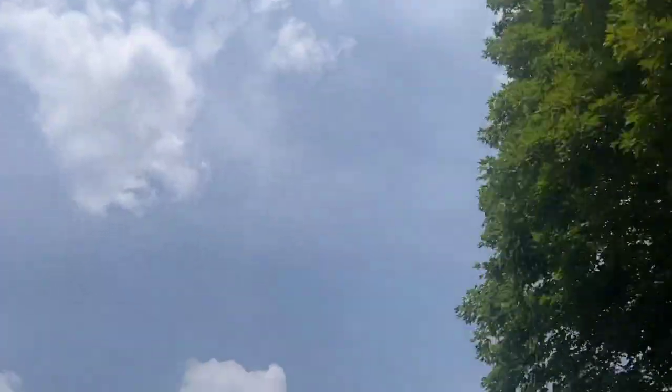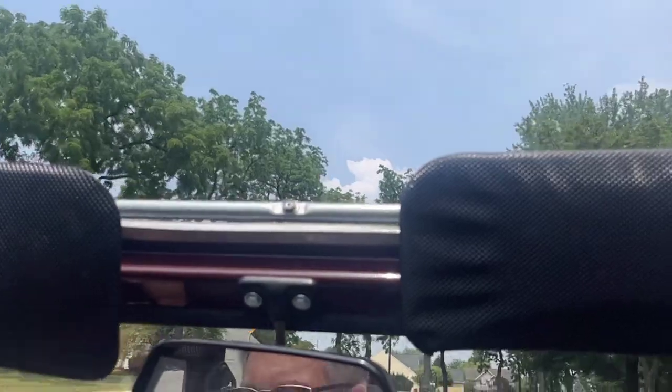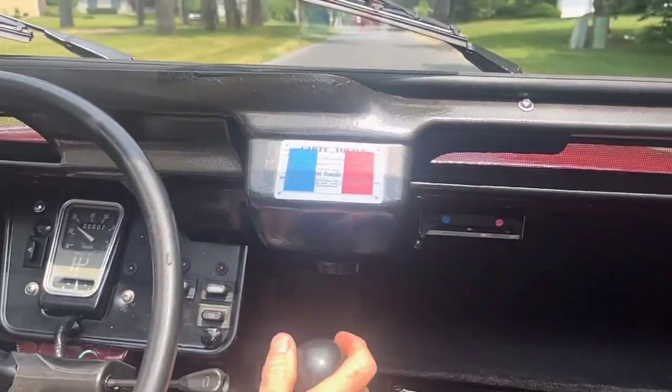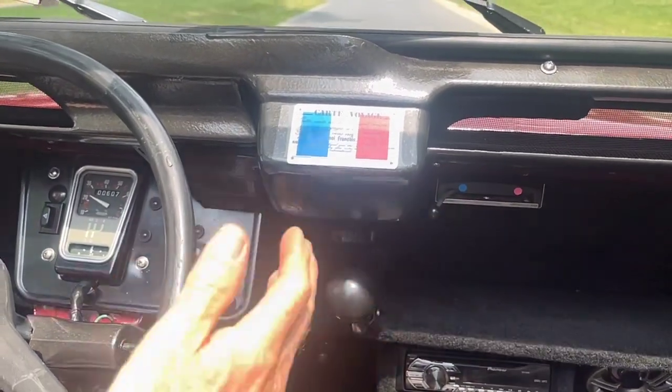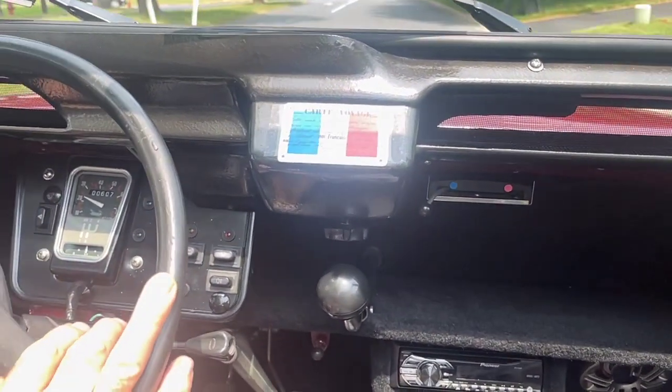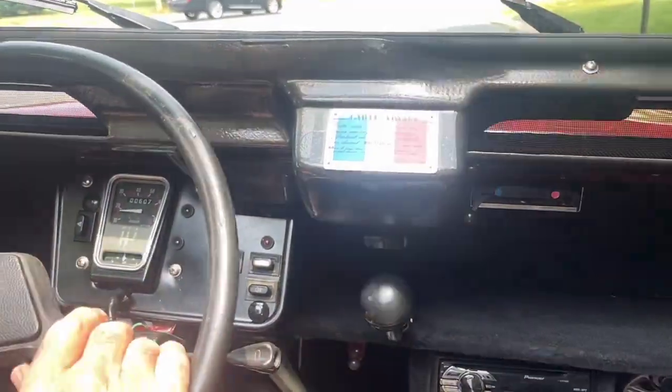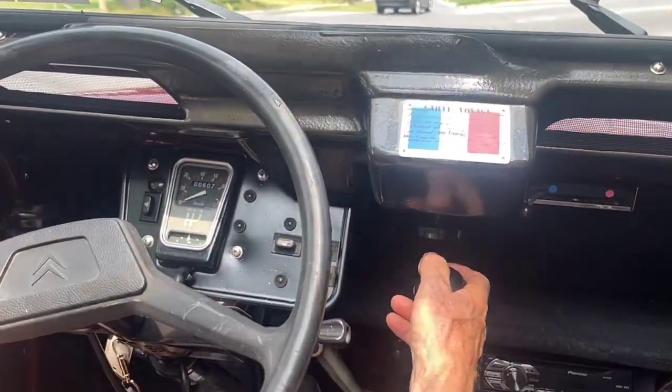Beautiful day for a drive in a 2CV. These cars were also called an umbrella with wheels, and that makes sense when you're driving one of these. It goes smoothly into second gear and, as I mentioned, it only has 600 miles since it was completely rebuilt — essentially a new car.